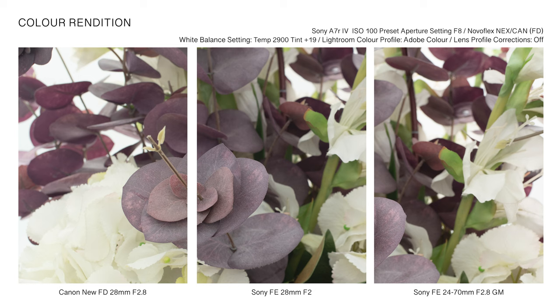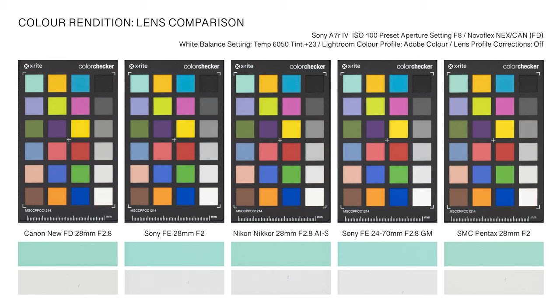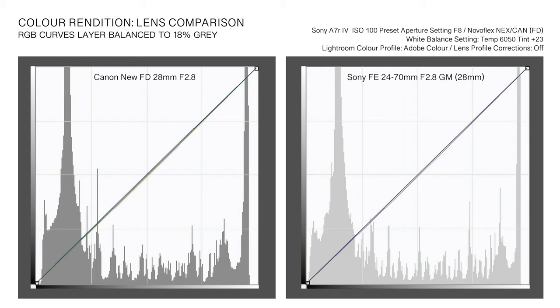Romanticized notions of a specific lens or brand's unique color rendering are mostly dispelled when lighting variables are eliminated and capture settings aligned. Under controlled lighting conditions with white balance and ISO settings matched, the New FD 28mm f/2.8 color rendition is accurate, neutral, and consistent across all aperture settings. When referenced against modern counterparts, color rendition is linear and perceptually indistinguishable. Any perceived visible difference in color rendering is likely attributable to changing lighting conditions, variations in film stock, or a digital image processor's interpolation of white balance relative to aperture, shutter speed, and ISO settings.